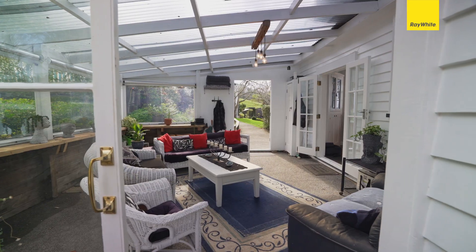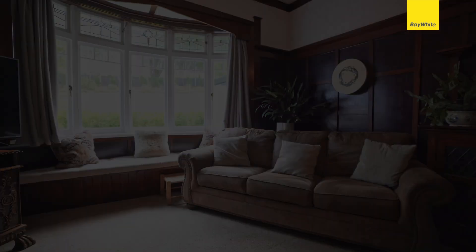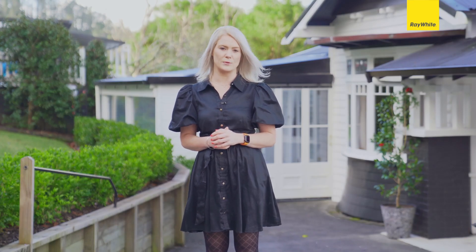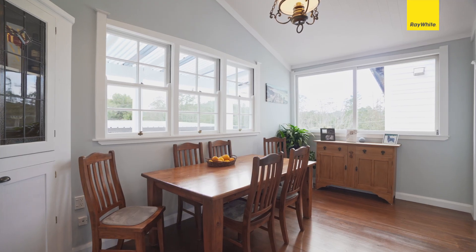Where rural pastures meet the city fringe, you'll find this idyllic property with country comforts yet the convenience of town just moments away. A beautifully presented 1920s bungalow that's recently been renovated to add a modern twist yet enhance its original character.